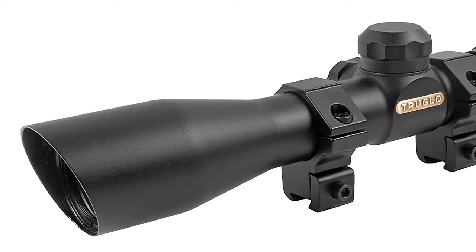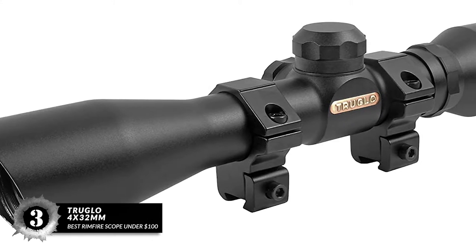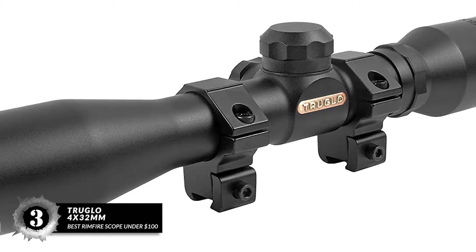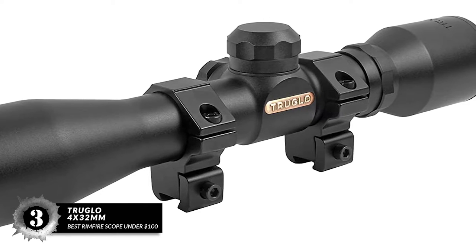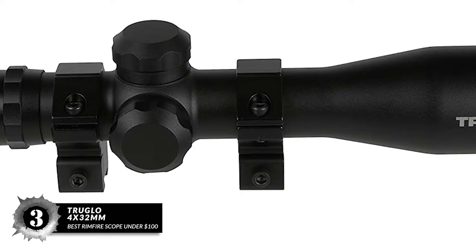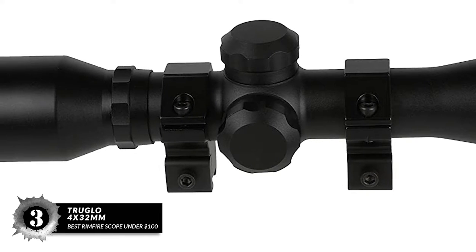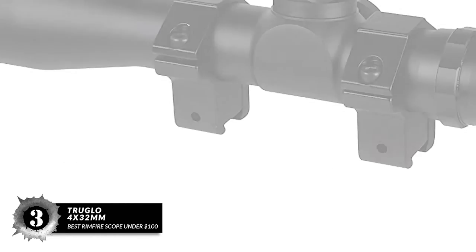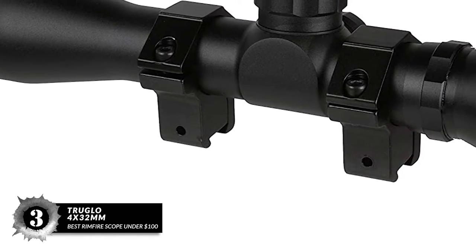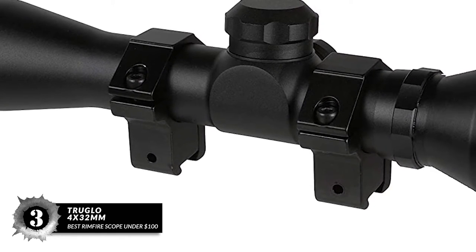Next we have Best Rimfire Scope Under $100: the True Glow 4x32mm. It features multi-coated lenses that deliver a crisp and clear image of the target. The aircraft-grade aluminum main tube is nitrogen-sealed to be waterproof, fog-proof, and shock-proof. The scope comes fitted with a 3/8-inch Weaver-style ring so you can quickly mount it on any rifle with appropriate rails.